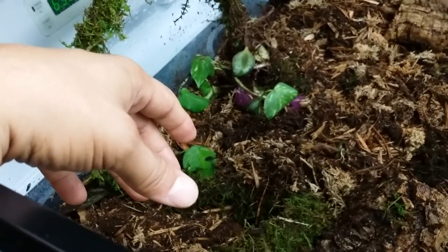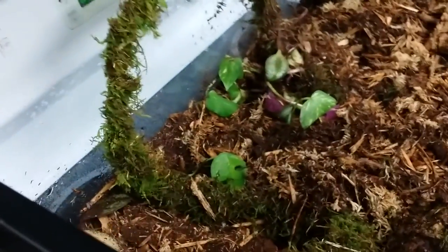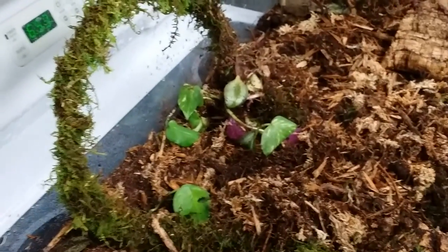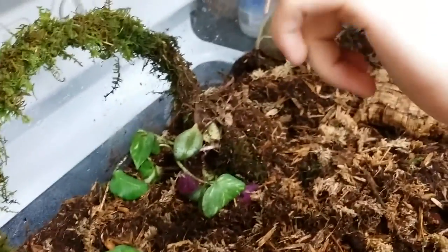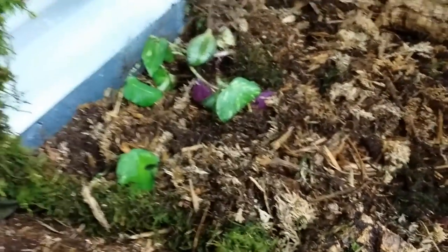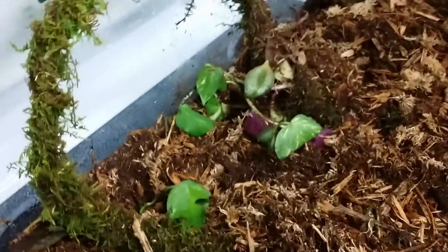They need a lot of hides, a lot of caves, because they don't really like to be seen. At the beginning of this video there's a picture of huge mopani wood. I use mopani because it doesn't mold, it's good for humidity, it's expensive, but it's good. It's the same one I use in the dart frogs.